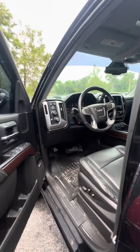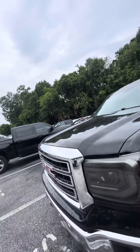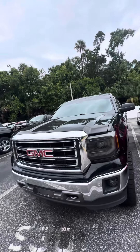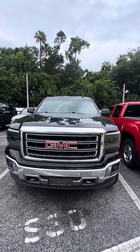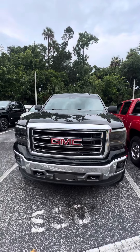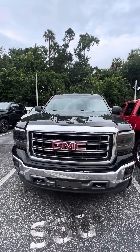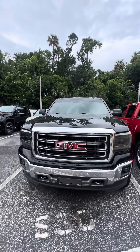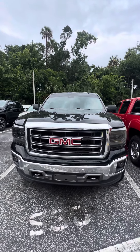Again, this is a 2015 GMC 1500 Z71 4x4 truck. This vehicle is looking for a new home. If you have any questions about this truck, don't hesitate to give me a call at 386-236-5128, or come on down to 998 North Nova Road, Daytona Beach. Ask for Maurice. Let's go on a test drive — it'll be my pleasure to earn your business, make you a happy customer, and have a wonderful day.